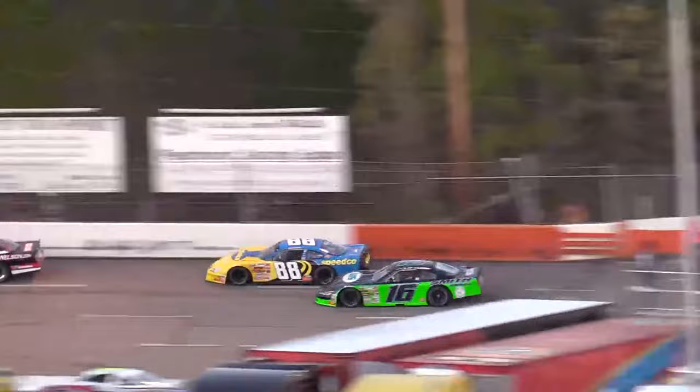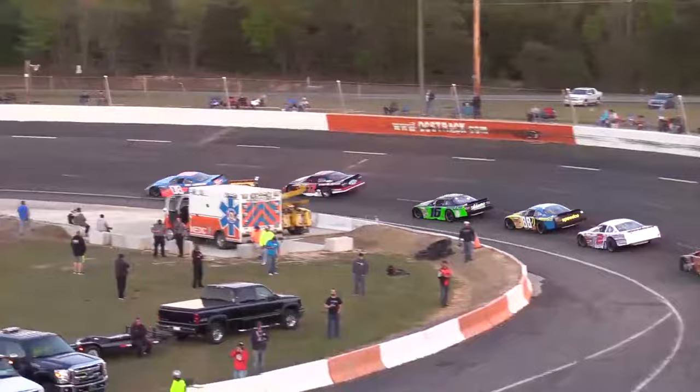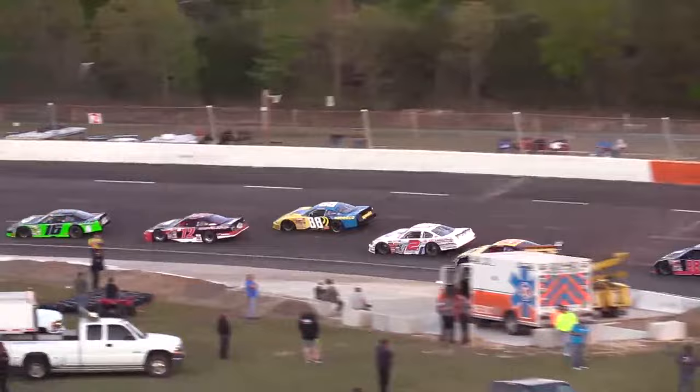Meanwhile, fifth-place starter R.D. Smith had business to tend to at the front of the field. Around the one-third mark of the race, the former Ace Speedway track champion began to make some noise, working his way around Josh Berry for the third spot. Smith made his way around the Autos by Nelson Toyota and established himself in the runner-up position soon after bypassing Berry.